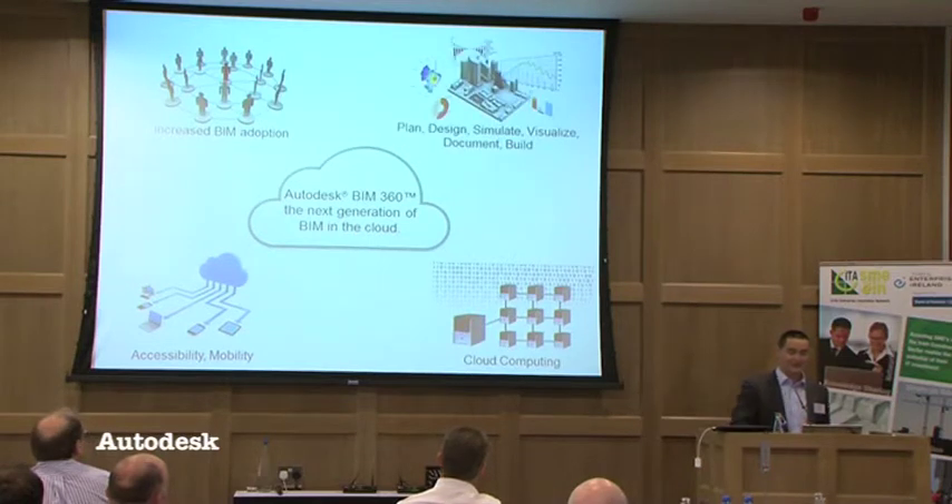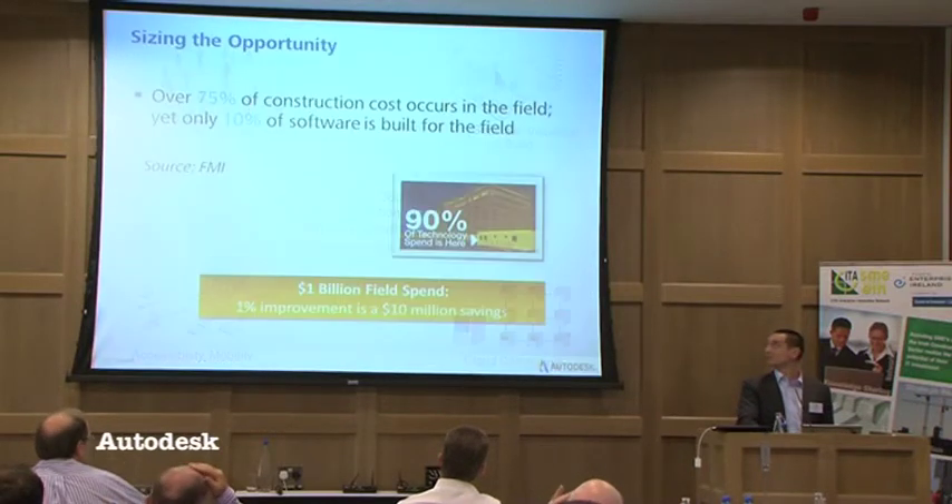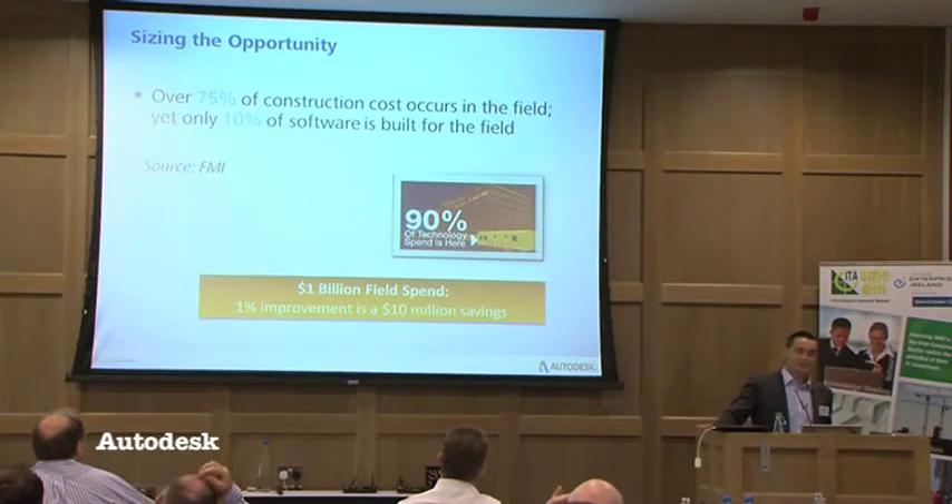We're seeing that the marriage of those three factors is creating an environment that allows our clients now to plan, design, simulate, visualize, document, and build better. Ironically, while 75% of construction cost occurs in the field, there's a huge disconnect between how much money is spent mobilizing the mobile workforce in terms of IT spend on mobile devices.